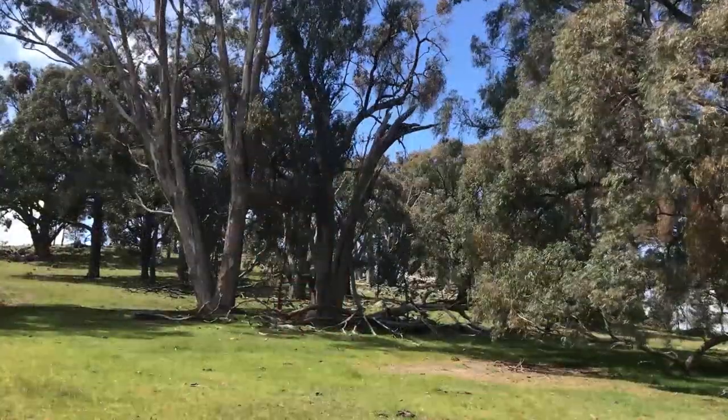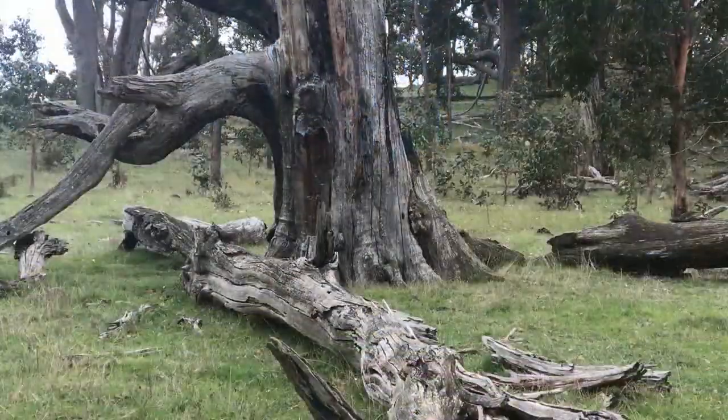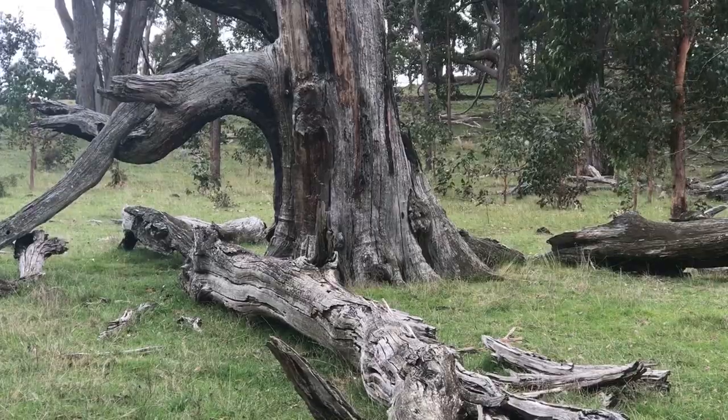Not just because they look beautiful but also because they're really important habitat for a range of our fauna. Trees take about 100 to 150 years to grow hollows and a lot of our animals rely on hollows to live in, to breed, to keep warm in winter and cool in summer.